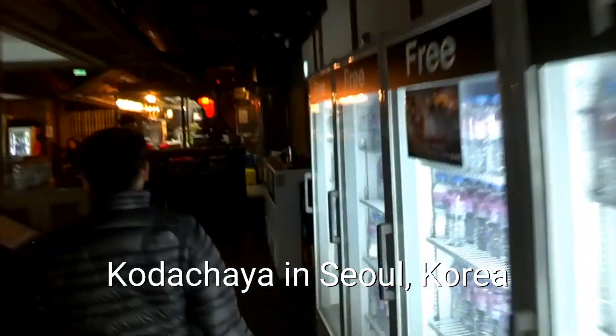It actually looks like Japanese, but they actually have a lot of free water. Free water! Here, let's take one real quick. Free water.